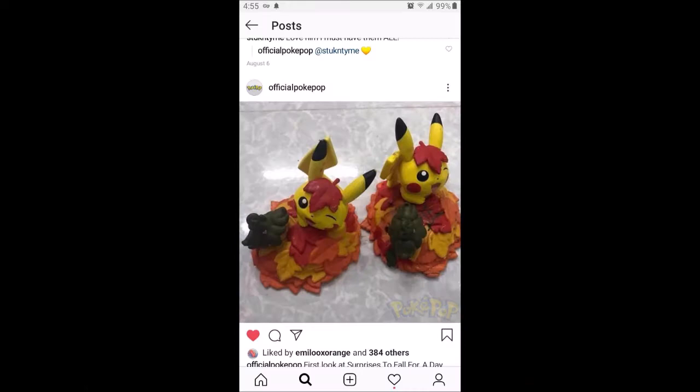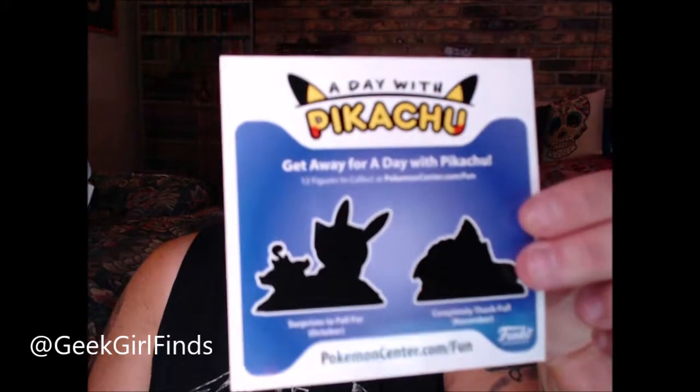I wasn't real impressed with that one, I'm going to be honest with you. And the next one is 'Completely Thankful' — November. It's kind of like a guessing game; it's just an outline. Let's get him out very carefully. It has been stressful getting the Pikachus, but I'm glad we've been able to get the whole set so far.